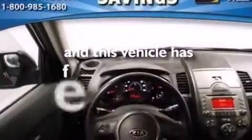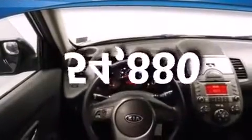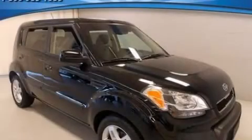This vehicle has fewer than 55,000 miles on the odometer. Please call today to reserve this vehicle for a test drive.